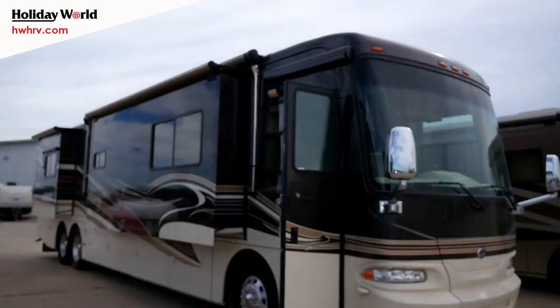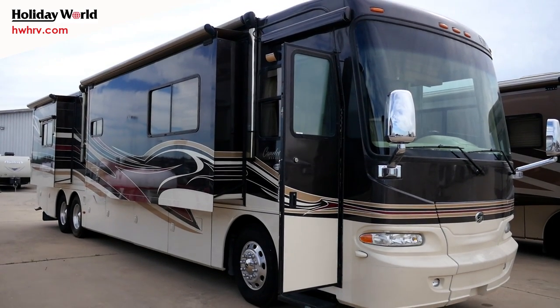Hi everyone, it's J.J. Pollinger here at Holiday World of Katy in beautiful Katy, Texas. Today it's my pleasure to show you a nice high-end motorhome that we have on clearance.